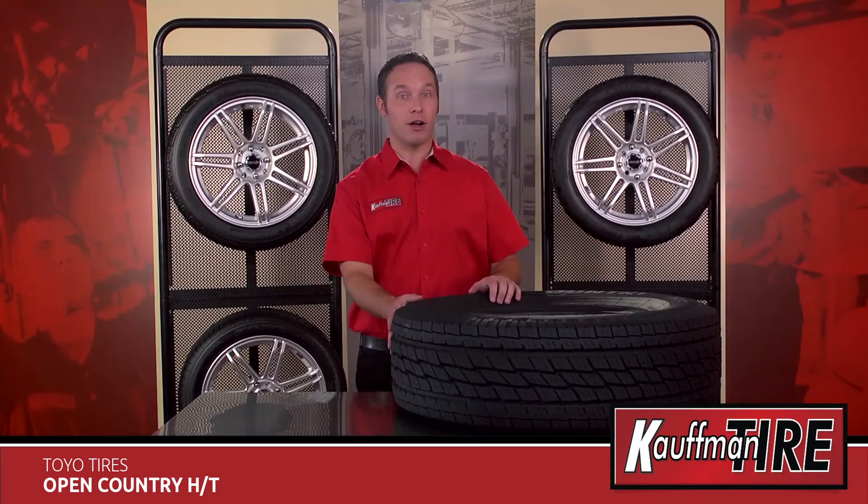Also, this tire comes with a 60,000 mile limited tread wear warranty for P-Metric sizes. From summer to winter, the Toyo Open Country HT delivers better dry and wet handling while optimizing safety and tread life. This tire blends comfort and longevity with quality performance you can trust for the road ahead.